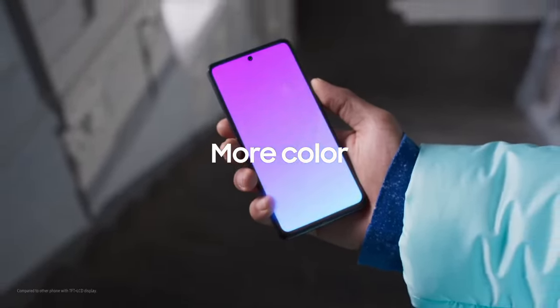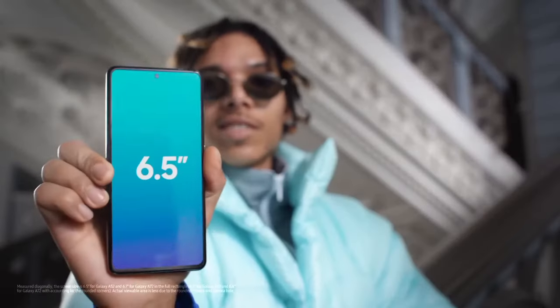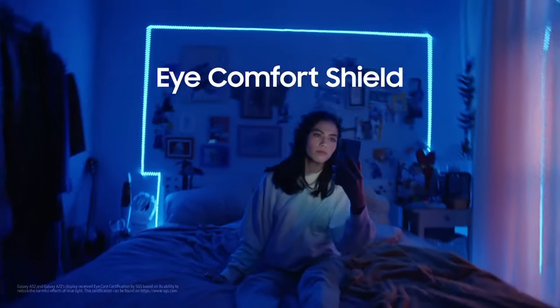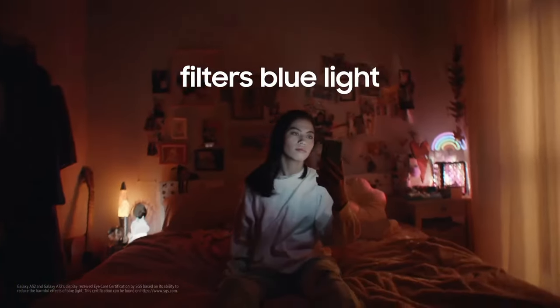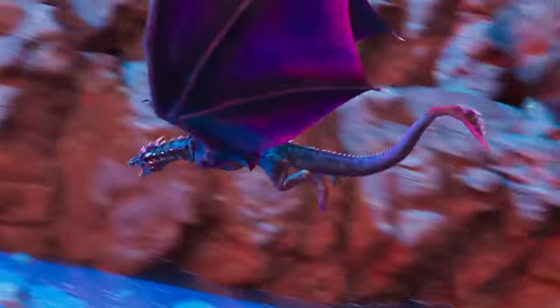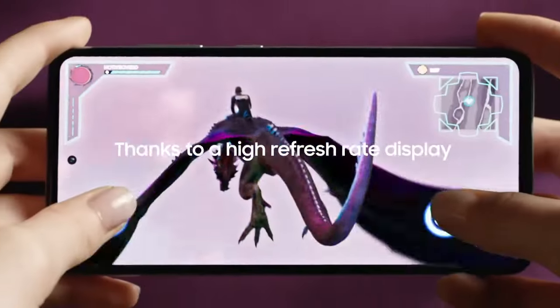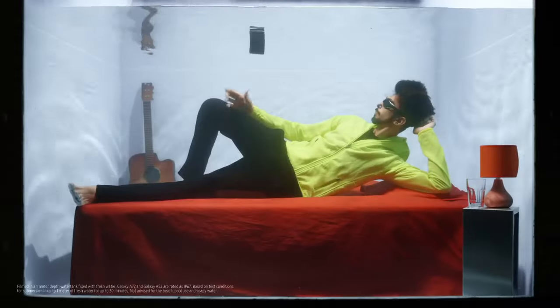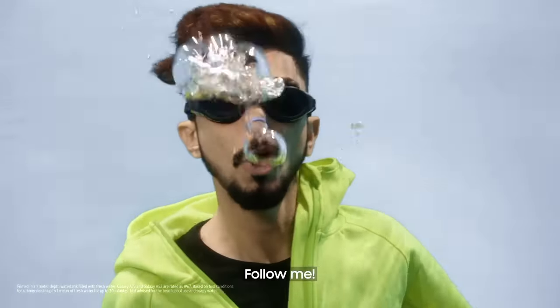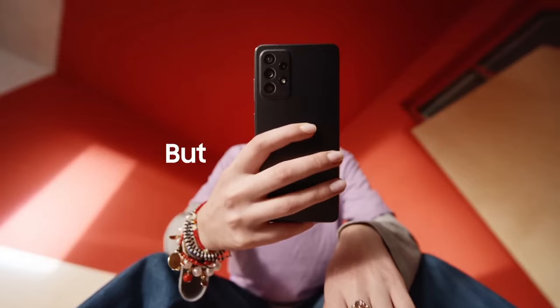Capture breathtaking moments with the quad camera setup, which includes a 64MP main camera, a 12MP ultra-wide-angle lens, a 5MP macro lens, and an 8MP telephoto lens with 3x optical zoom. Whether it's wide-angle landscapes or detailed close-ups, this camera system has you covered. Powered by a Snapdragon 720G processor and a large 5000mAh battery, the Galaxy A72 offers snappy performance and impressive endurance. With 25W fast charging, you can quickly power up your device and stay connected throughout the day.